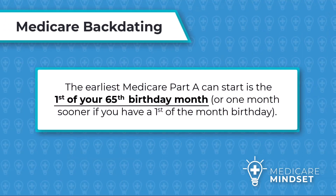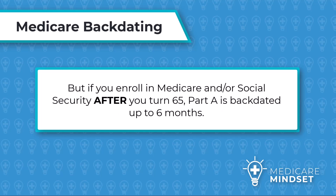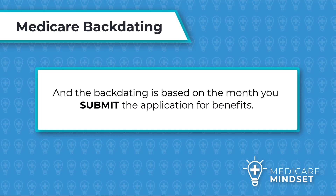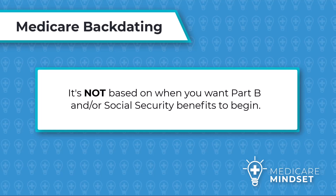The earliest Medicare Part A can start is the first of your 65th birthday month, or one month sooner if you have a first-of-the-month birthday. But if you enroll in Medicare and/or Social Security after you turn 65, Part A is backdated up to six months. The backdating is based on the month you submit the application for benefits — not based on when you want Part B and/or Social Security benefits to begin.